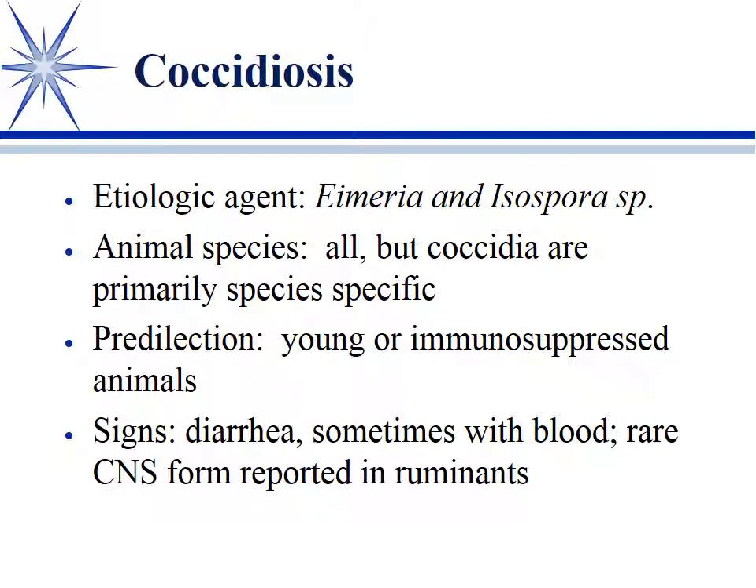Coccidiosis is probably the major one from an economic standpoint. All species have coccidia — a huge problem in poultry, feedlot cattle, but also goats, sheep, dogs, and cats all get their own form. Luckily, it's fairly species specific, so the dog is not going to give the cat coccidia, and the goat is not going to give the dog coccidiosis.